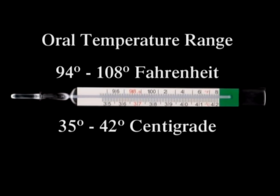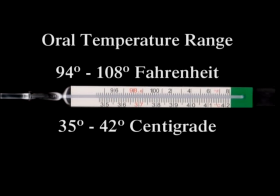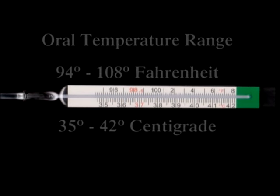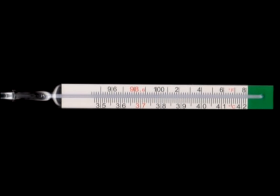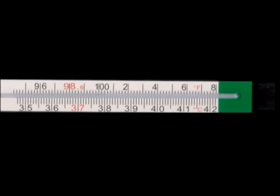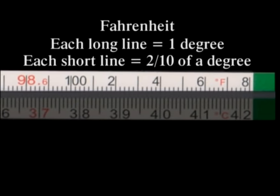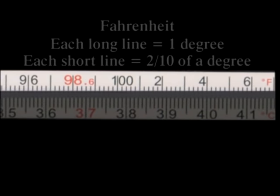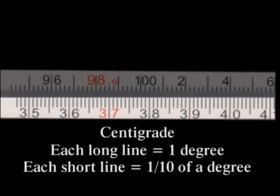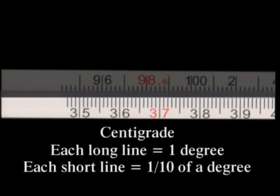Oral thermometers measure temperatures from 94 to 108 degrees Fahrenheit and 35 to 42 degrees centigrade. Long and short lines indicate measurements on two scales, one for Fahrenheit and one for centigrade. On the Fahrenheit scale, each long line represents one degree and each short line is two-tenths of a degree. For centigrade, the long line is one degree and each short line is one-tenth of a degree.